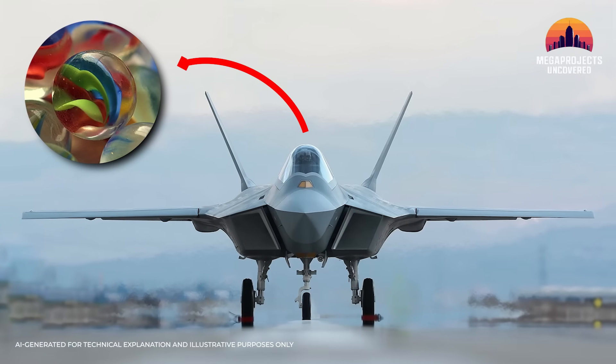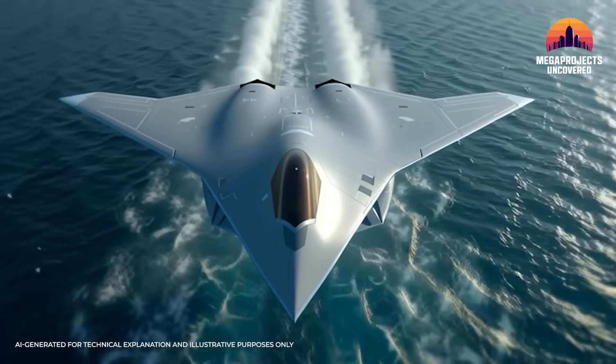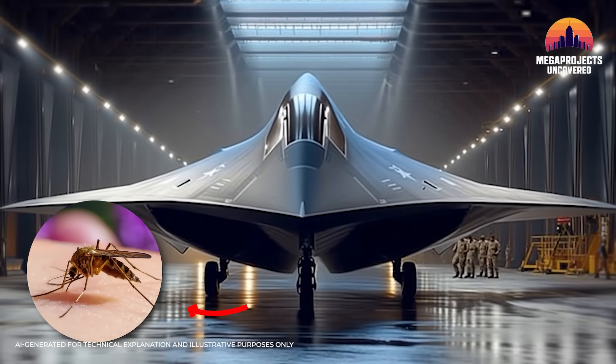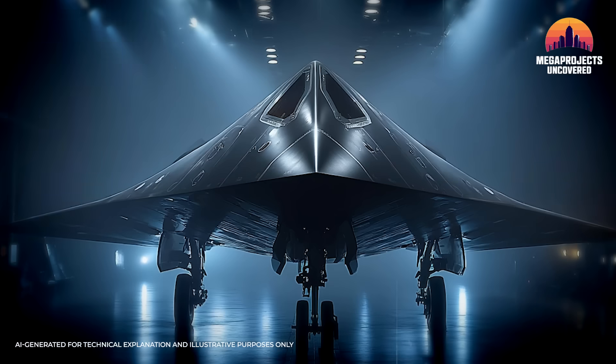The question is: if the F-22 shows up on enemy radar like a marble, then how small is the F-47? Some say less than a mosquito. That's a metaphor, of course, but it captures the scale of what the Air Force claims.